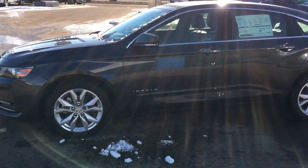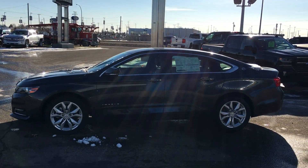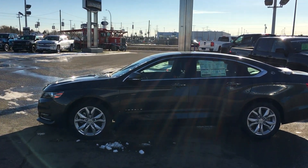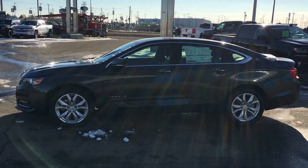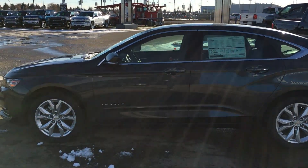Taking a couple steps back, you can see that this is very much a large sedan, perfect for you and your family. Let's take a step inside and see what features lie in there.